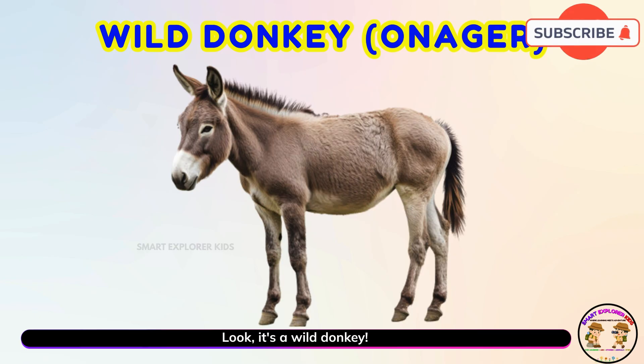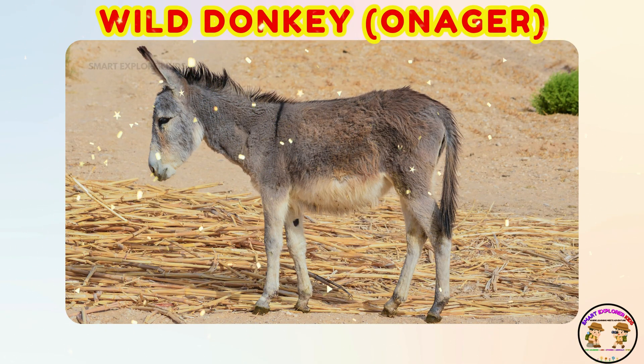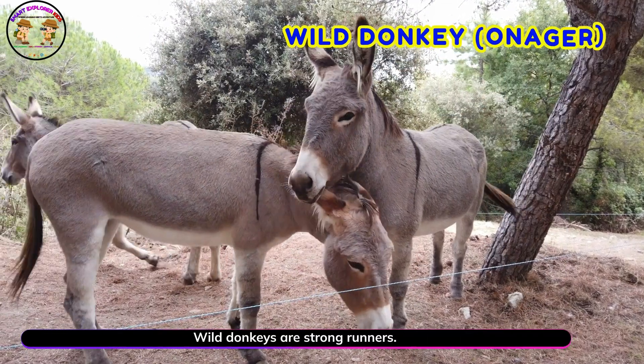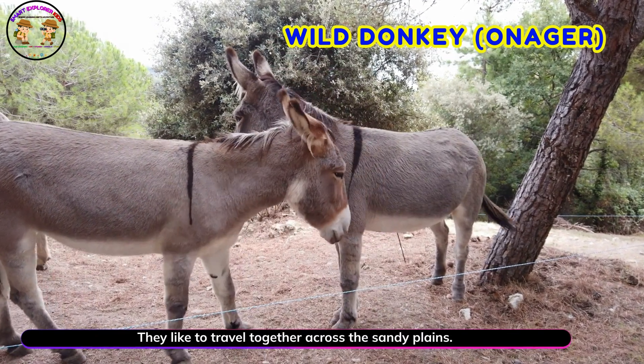Look! It's a wild donkey! Yay! Wild donkeys are strong runners. They like to travel together across the sandy plains.